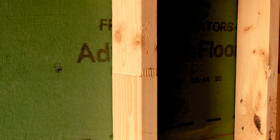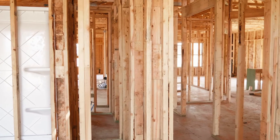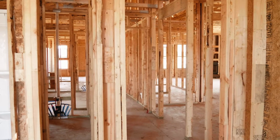Finger jointed studs are a component of our homes that are perceived to be lower quality and cheaper material, when the reality is they actually are a higher cost stud than your traditional stud. They add value by not being as susceptible to warping and twisting. The advantage to that is no wall bows and a better finished quality of the wall inside the home.